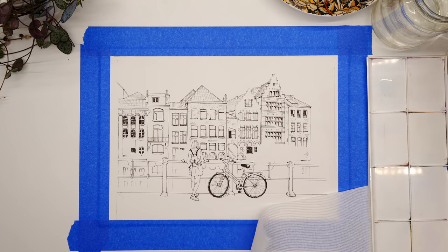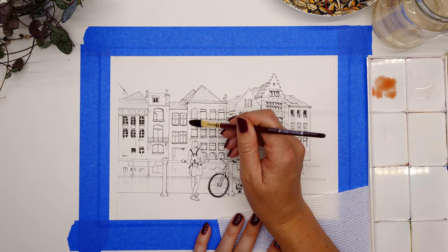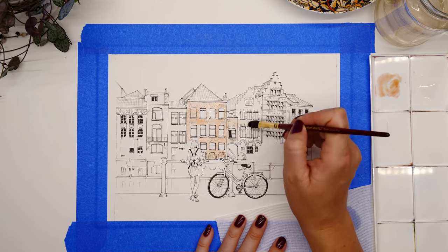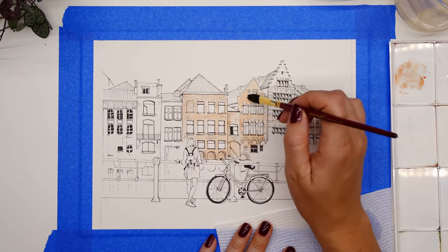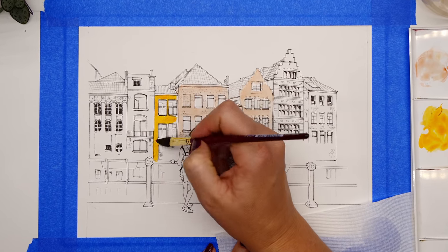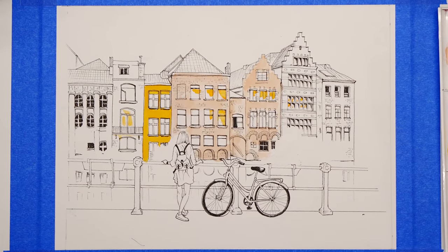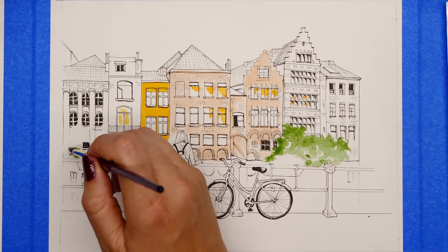I made some choices beforehand — I'd try to do minimal, very unsaturated color. I kept these warm rusty browns that I saw in the image, and I knew I wanted to use a mustard yellow because there's one building that really stood out to me. Those two colors plus just hints of green were my main choices.